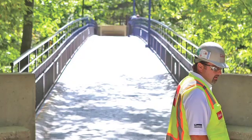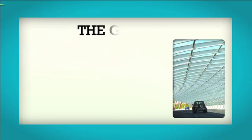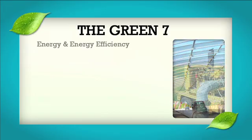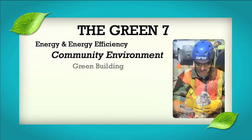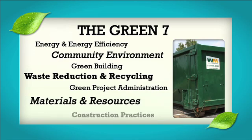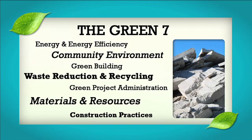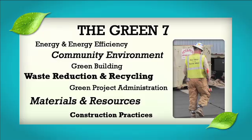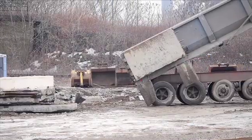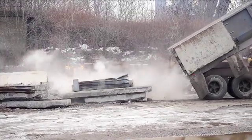We're committed to achieving sustainability goals in seven categories, collectively referred to as the Green Seven. Included are energy and energy efficiency, community environment, green building, waste reduction and recycling, green project administration, materials, resources, and construction practices.